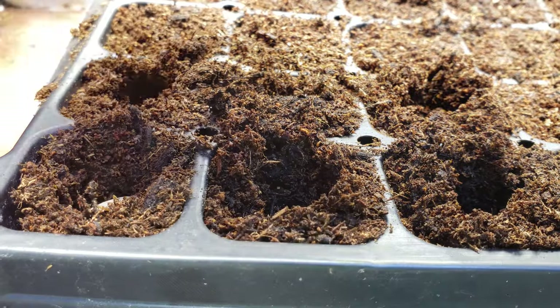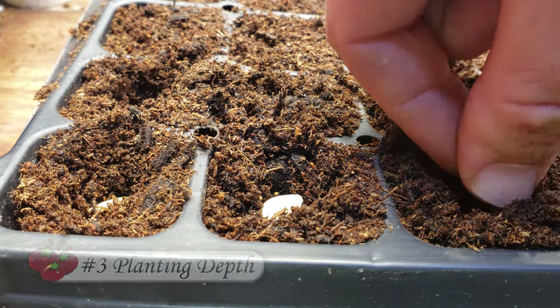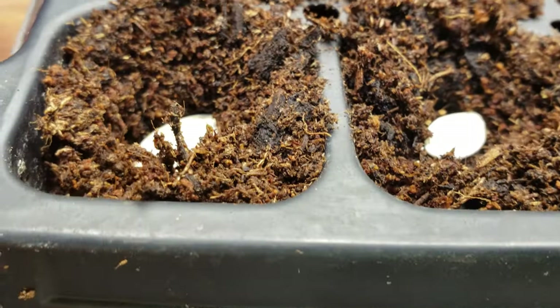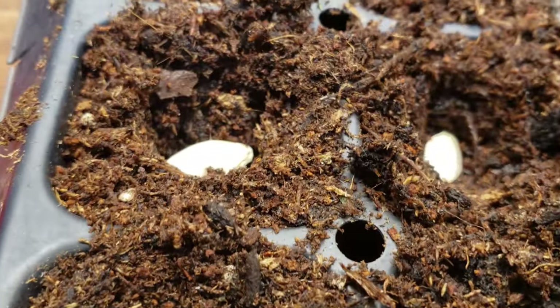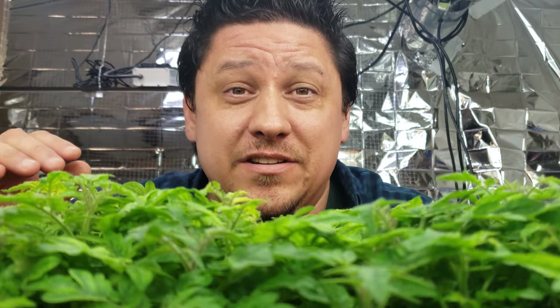Number three is sowing depth — how deep or shallow do these seeds need to be planted? Getting that correct planting depth greatly affects your germination rates, and planting at the wrong depth puts unnecessary stress on the young seedlings, even if they do germinate successfully.